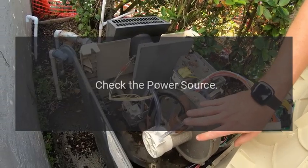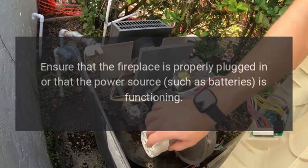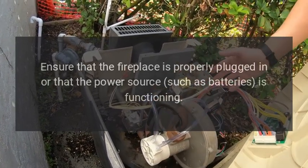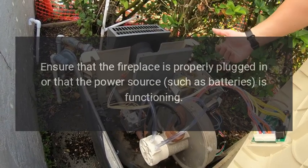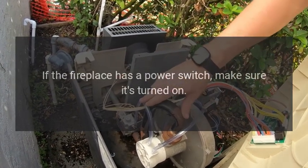Check the power source. Ensure that the fireplace is properly plugged in or that the power source, such as batteries, is functioning. If the fireplace has a power switch, make sure it's turned on.